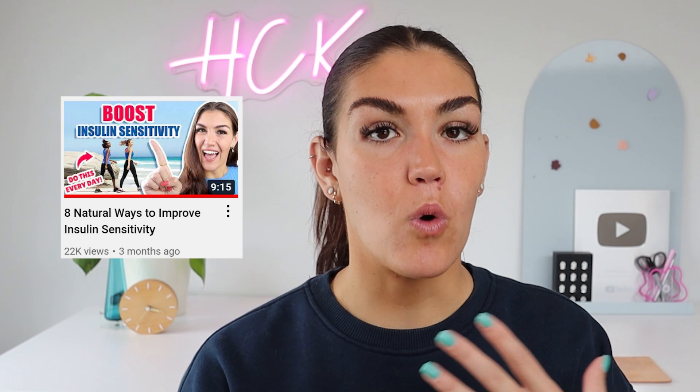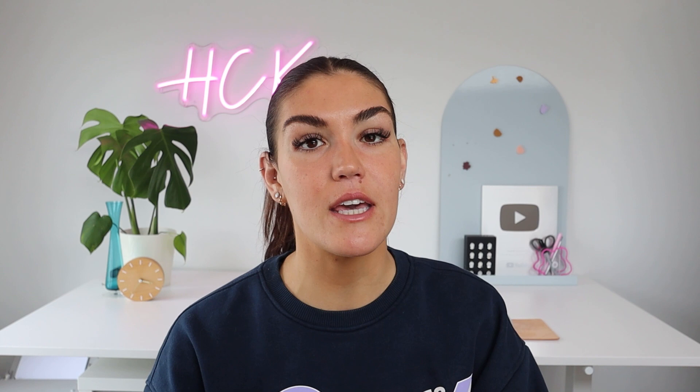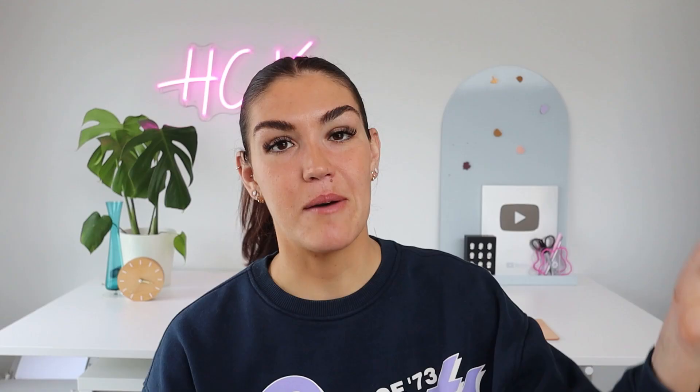And those are the five unexpected signs of insulin resistance. Let me know in the comment section below if you have any of these signs and if you knew they were related. If you're wanting to make a change and start reversing your insulin resistance, I'm going to link a video above on how to get started. If you're looking for a little bit more guidance and support, you can work with me through my insulin resistance masterclass — a seven-day program where I've condensed all of the relevant info, including a seven-day sample meal plan and access to a private Facebook group.